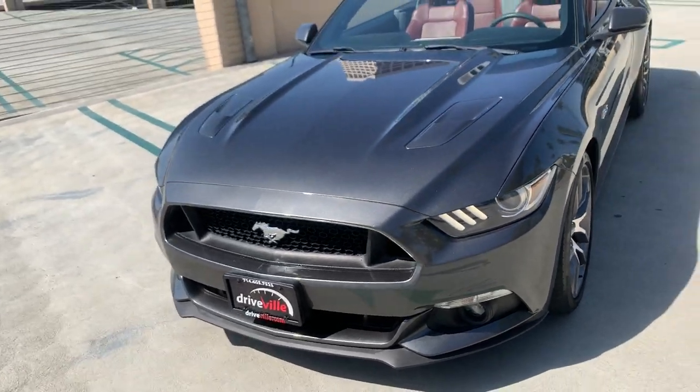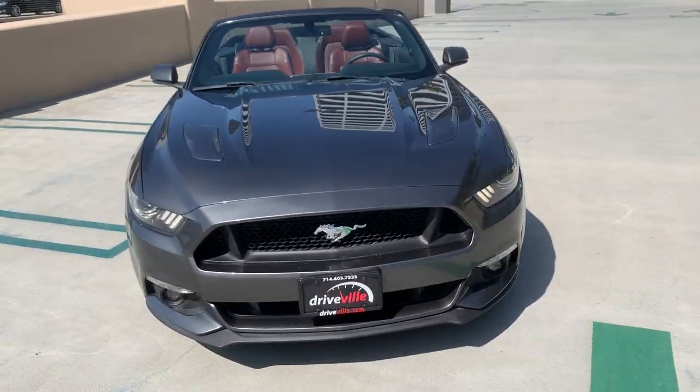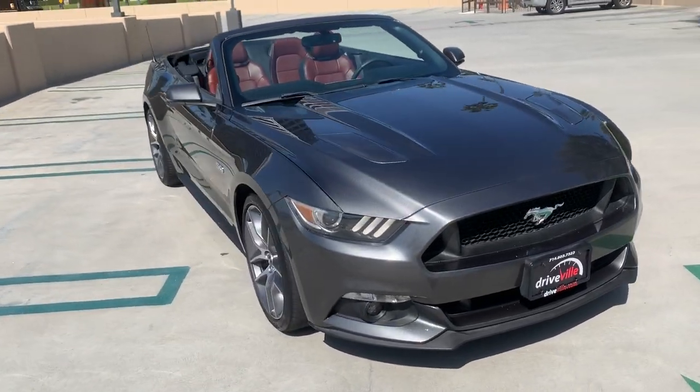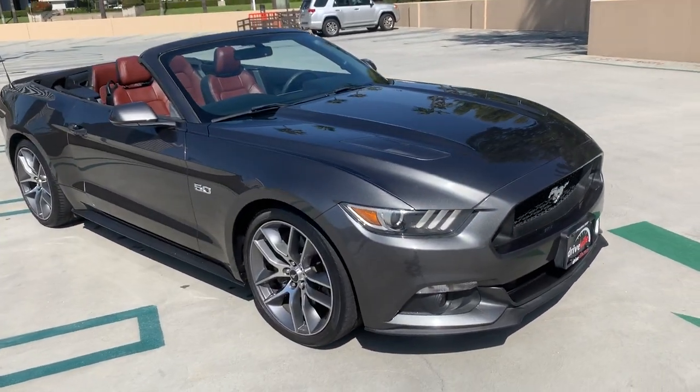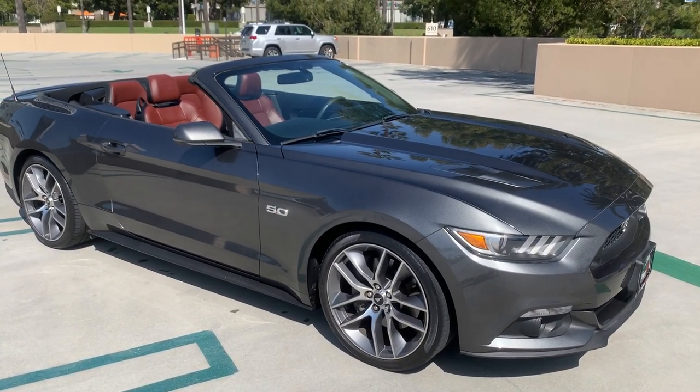This car has been very well kept, which is one of the reasons we decided to pick her up for retail. We hand-select every car we put on our lot, and this one really stood out.